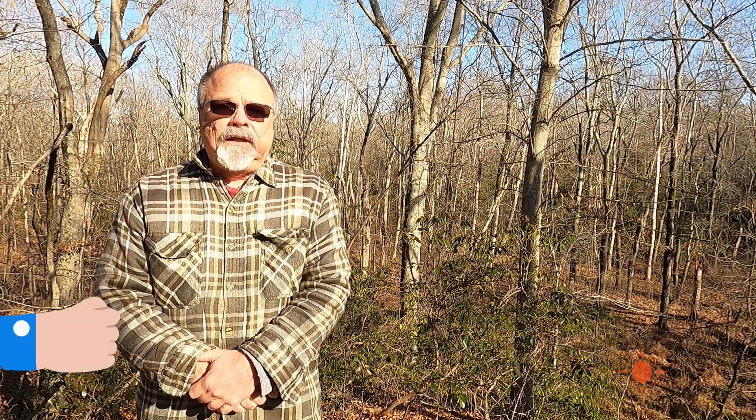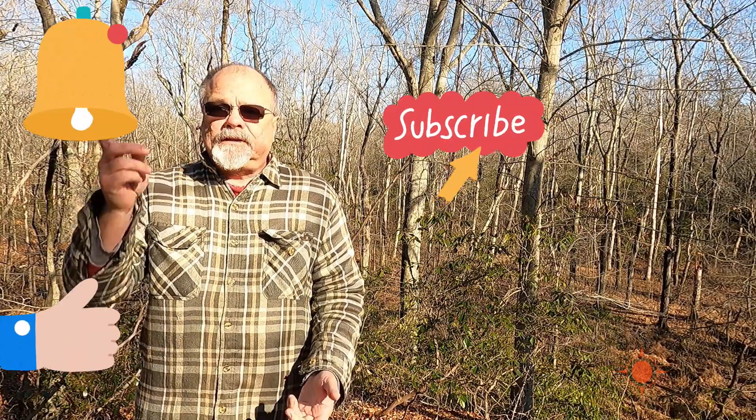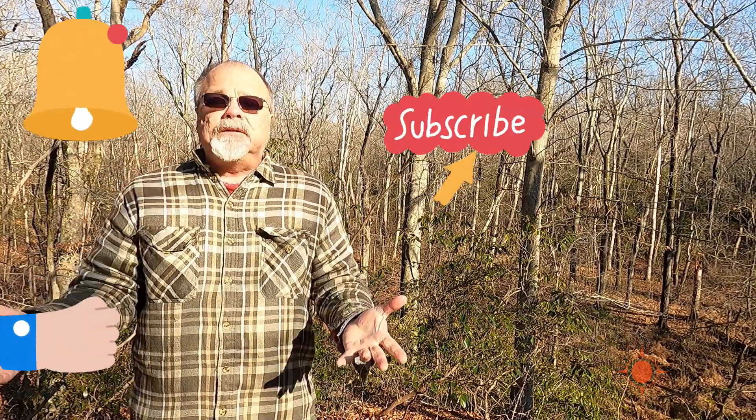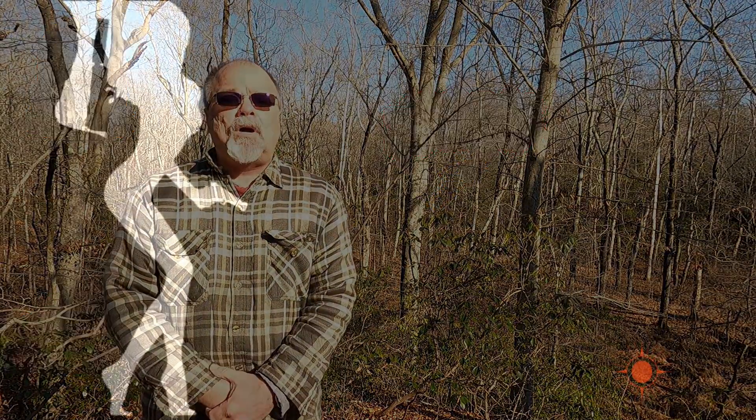Anyway, if you like what we're doing, click the thumbs up. If you want to get notified when we post a new video, click the notification bell. By all means, subscribe. And I will see you in the next episode. Thanks for watching.